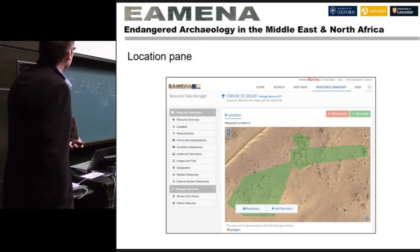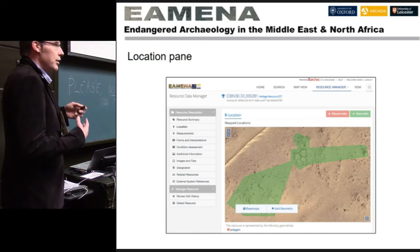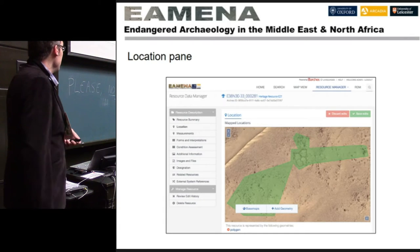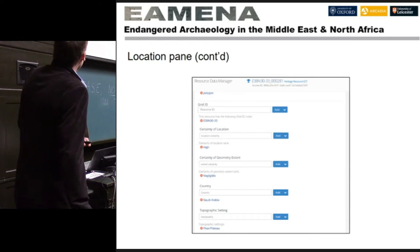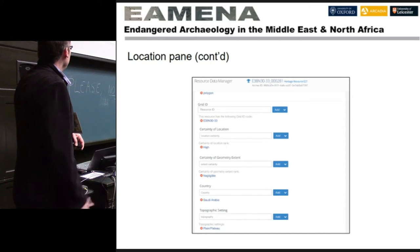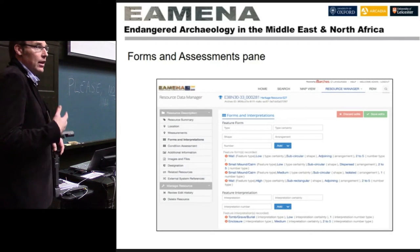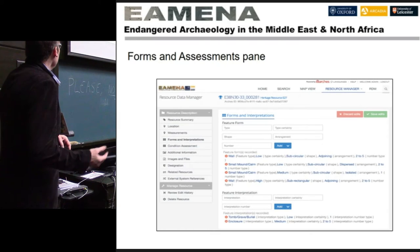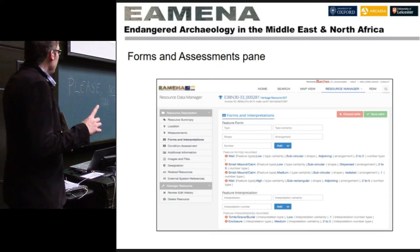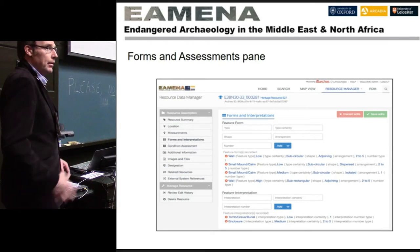Then we record the location. The location pane shows a map — currently Bing map imagery as the base — but we can put our own satellite imagery on as base maps by georeferencing them. We can record the certainty of the location, certainty of the size of the geometry, the country, and topographic setting. Then we describe the form of the cultural heritage site: what type of site is it, what type of form, what evidence is there, how many sites are in the area, how are they arranged. We also enter interpretation separately from form.